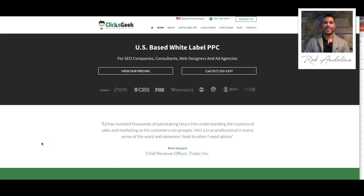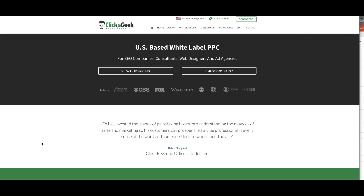Hey guys, what's going on? This is Rob from clicksgeek.com. I'm making this quick video just to kind of run through our white label pay-per-click agency and how we work, who our ideal clients are, stuff like that.